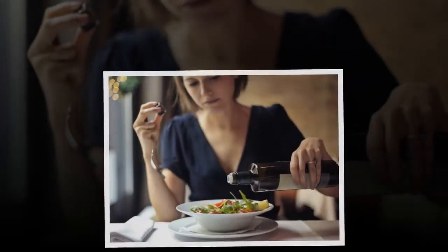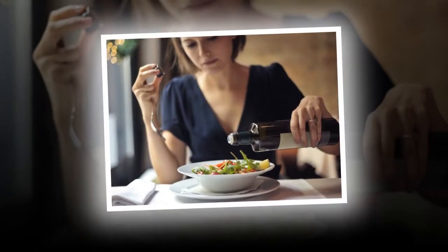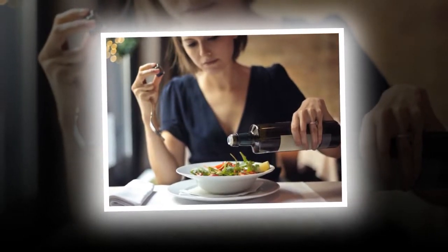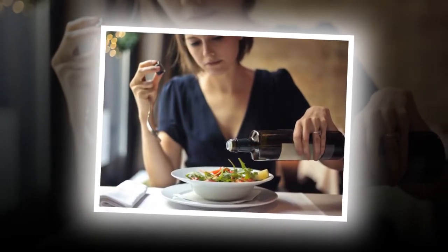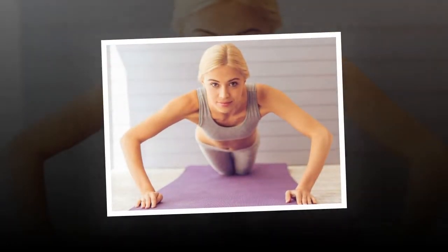4. Sleep On Your Back. Avoid sleeping on your stomach as it may lead to the development of wrinkles on them. Instead, sleep on your back as much as possible. 5. Diet. Your diet is one of the most important factors in maintaining the health of your breasts. It will help you maintain a healthy body weight. Frequent fluctuations in your body weight will leave your breasts looking saggy.